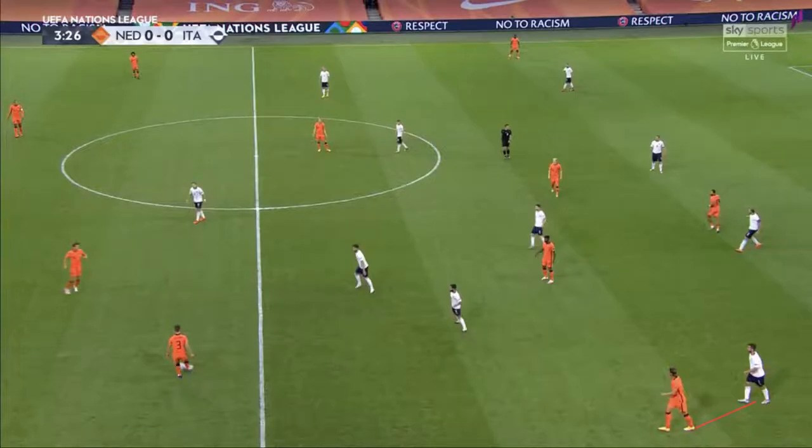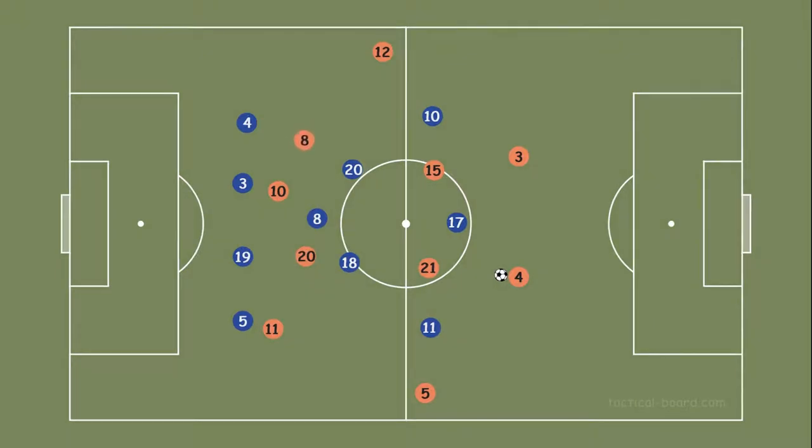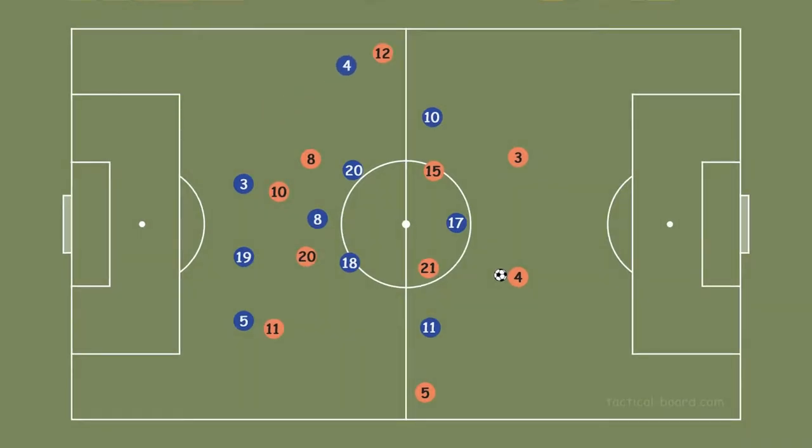Spinozola marked Hateboer. Normally Insigne matched Hateboer and Spinozola matched Wijnaldum — wingers mark fullbacks. But when Wijnaldum closed to the midfield, if Spinozola followed him, Hateboer could be free. So Spinozola stayed in the left wing and marked Hateboer.